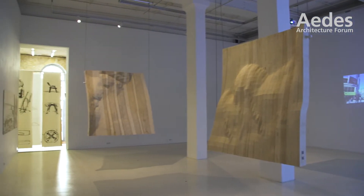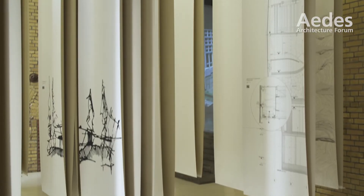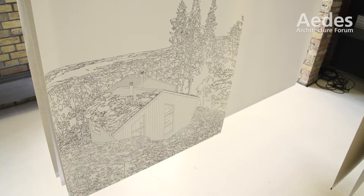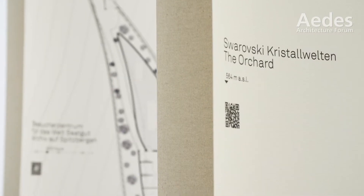Arctic Nordic Alpine is an exhibition we started conceptualizing quite a few years ago, where we're looking at architectures in vulnerable landscapes, and how these extreme conditions actually influence the architecture, and how the architecture influences these particular situations or regions.